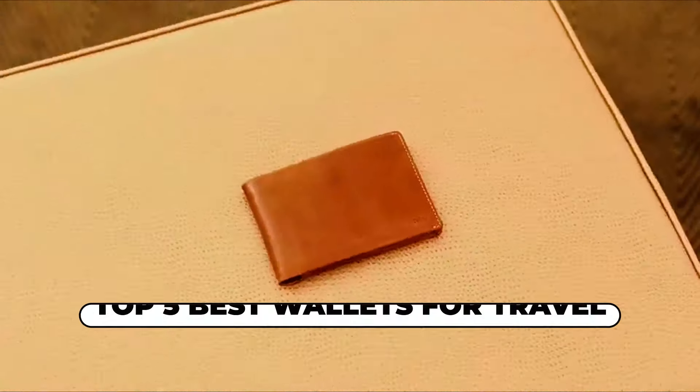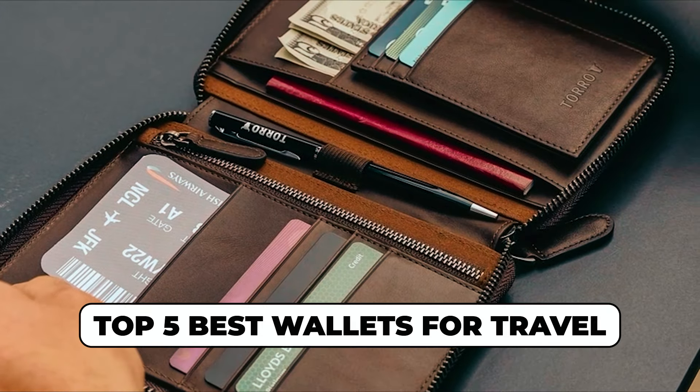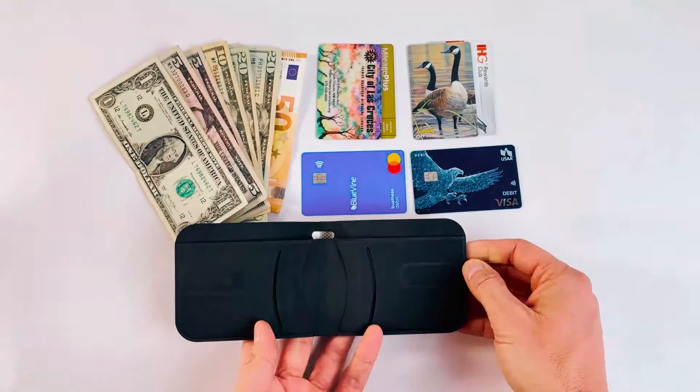Hi there. In today's video, we will showcase the top five best wallets for travel you can buy this year. Let's start.